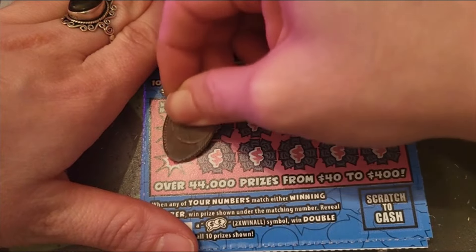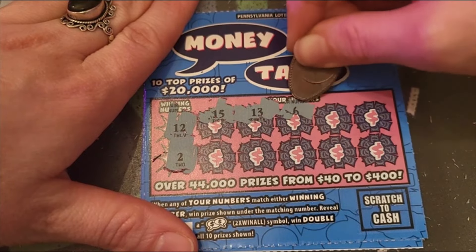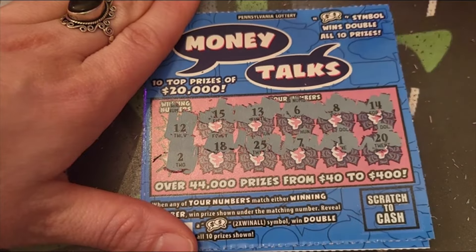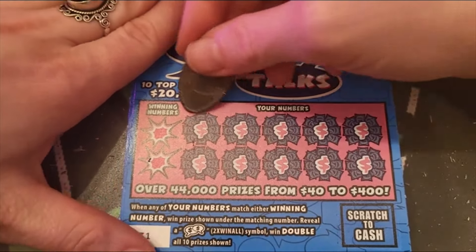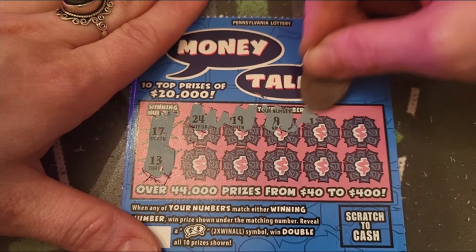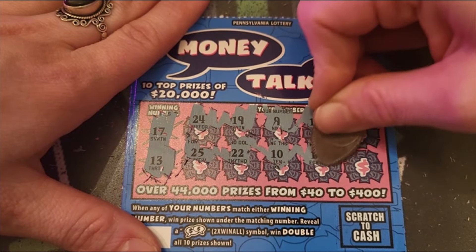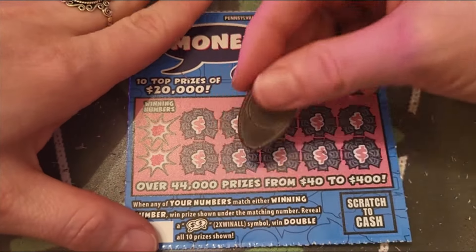Ticket 130: we got a 12 and a 2, 15, 13, little baby 6, 8, 14, 18, 25, 7, 1 and 20 — no luck. Ticket 131: 17 and a 13, 24, 19, 9, 11 and 12, 25, 22, 10, 18 and little baby 6 — no luck.